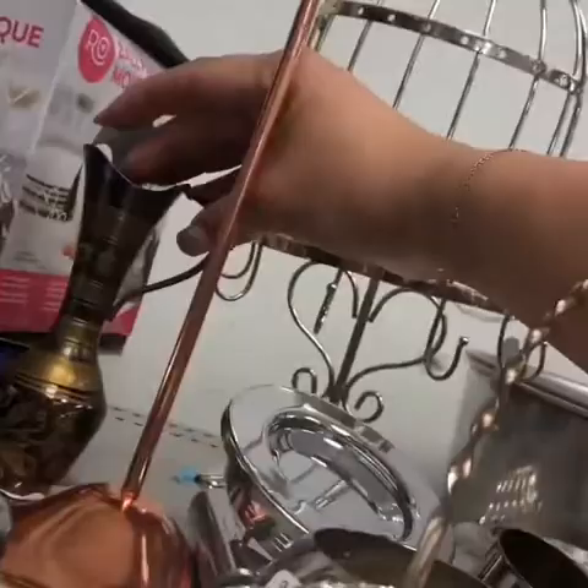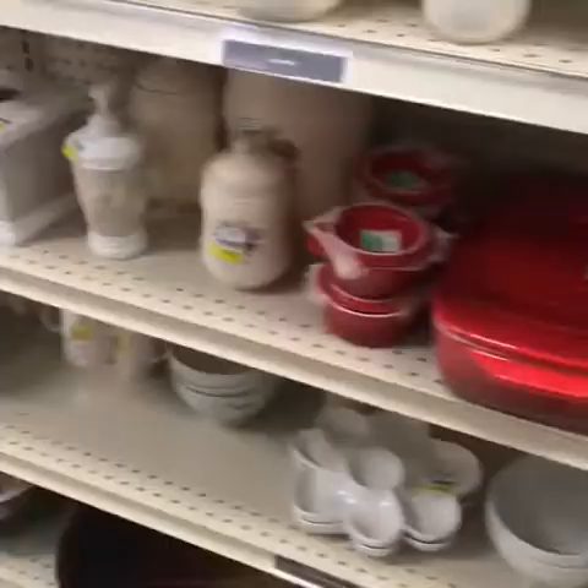I need to figure out what people are actually buying and focus my energy on those things. Oh, I don't want to go. Just sit in there. My goodness. Cute.